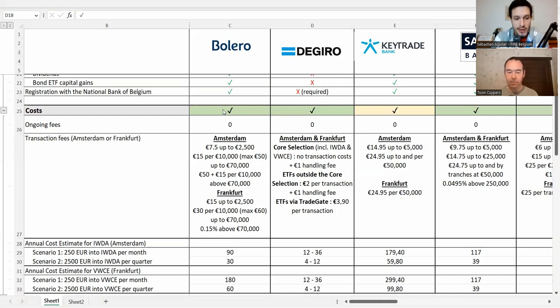Overall DeGiro's costs are very, very low — we're talking about €1 to €3 per transaction. That would be about €4 to €12 of annual cost if you buy four times a year, or €12 to €36 if you buy once a month. Using the previous fee schedule with core selection ETFs, transactions were free. It's the cheapest or second cheapest of the entire list we have.